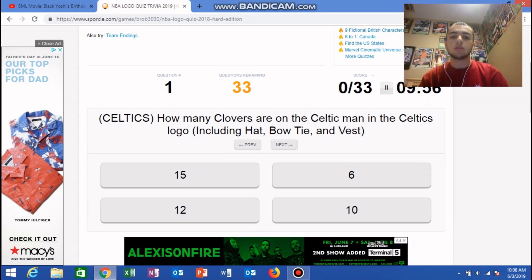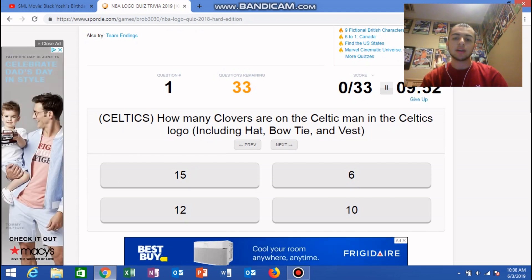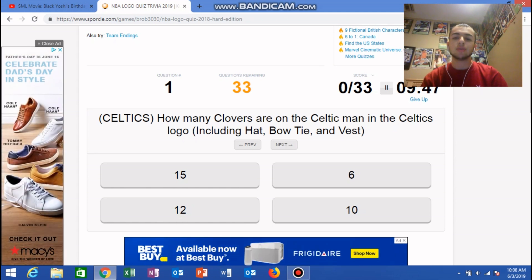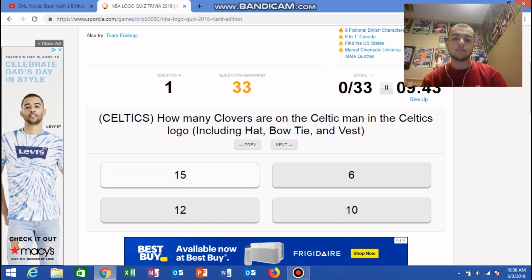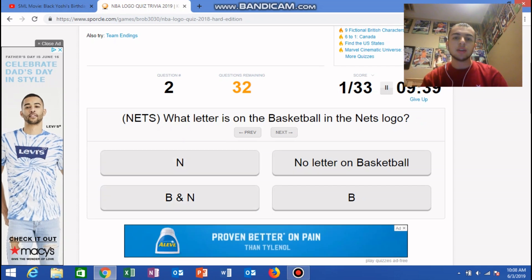Celtics: how many clovers are on the Celtic man in the Celtics logo, including the hat, bow tie, and vest? I don't know, I'm gonna take a random guess — I'm gonna say 12. Oh okay, I was right! The Nets: what letter is on the basketball in the Nets logo? I think it's just a B. Yeah.